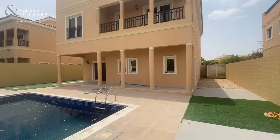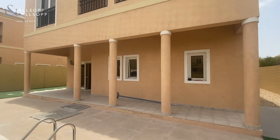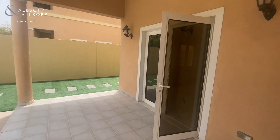This property is standard, so there have been no upgrades since handover from Zaya. However, it has been maintained to the highest of standards — a very well maintained villa.